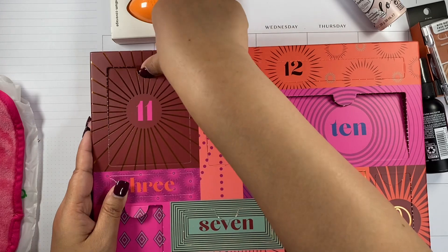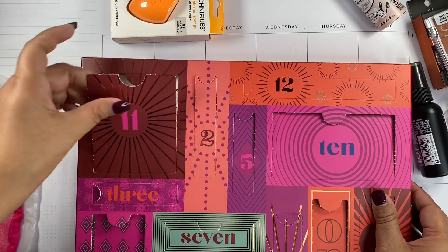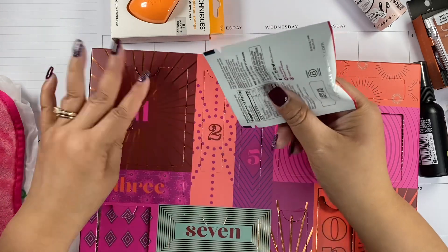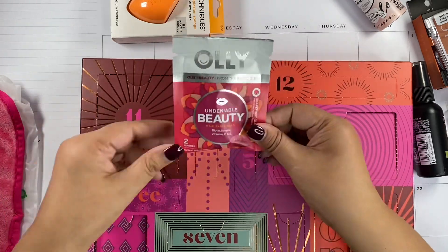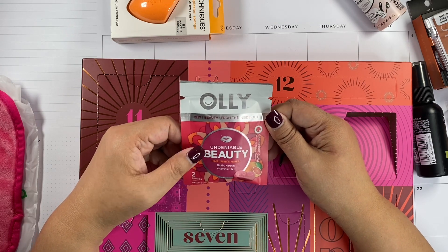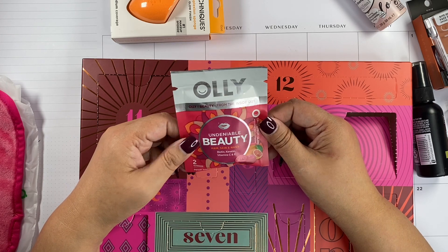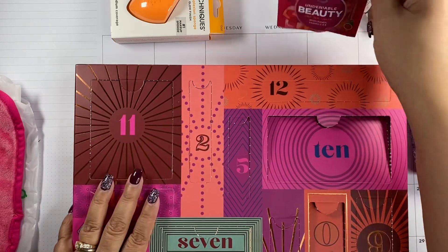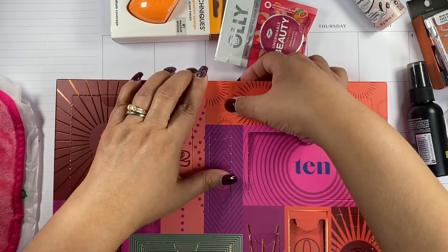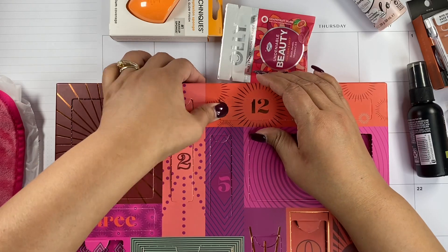Number eleven — this one's already open. It's a sample pack — just two gummies. This is hair, skin, and nails gummies by Olly. I have some of this. They're okay, but they're not my favorite — there's another brand I like more than Olly. At least give us a couple of days' worth!